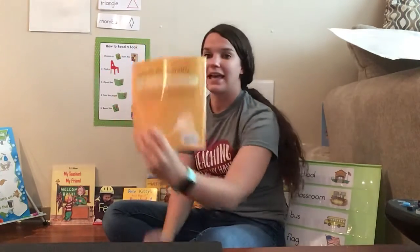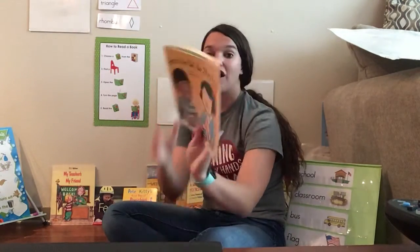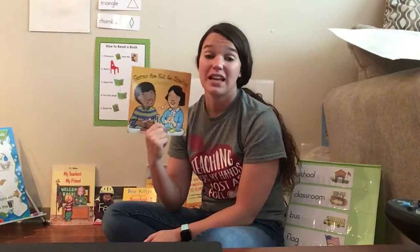The end. Alright, my friends. Can you tell Ms. Velashek when you should wash your hands? Tell me one time you should wash your hands. Especially when you go to the restroom, right? After you go to the restroom, you need to wash your hands. And what do you use to wash your hands? Do you just use water? Nope. Soap! Scrub, scrub, scrub. Great job, my friends. Thank you for listening.